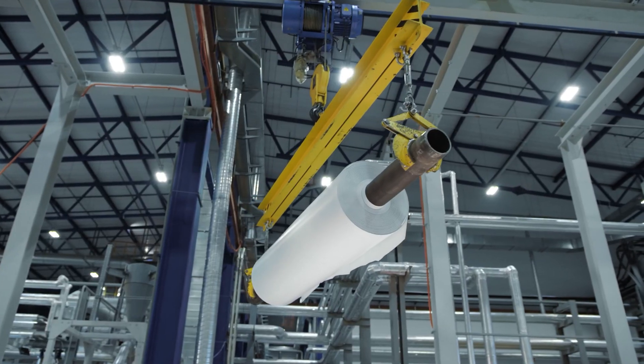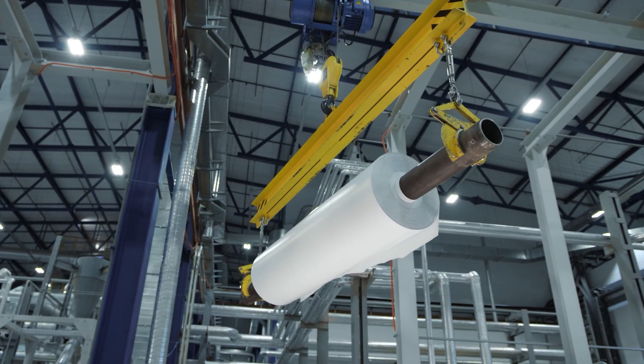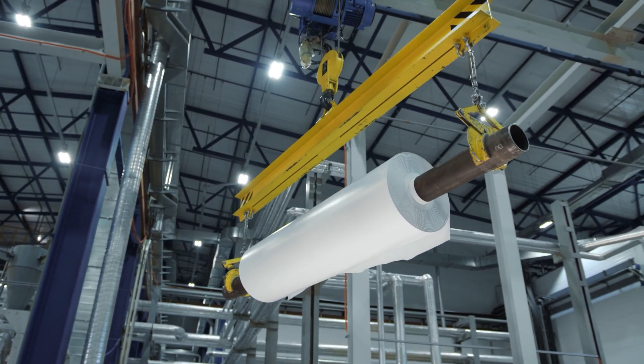As you may know, there are seven different categories of plastic. Each plastic has different properties and principles. Today we're talking about number three, or PVC, also known as polyvinyl chloride.